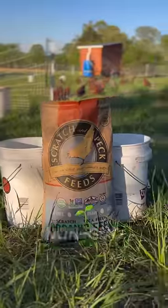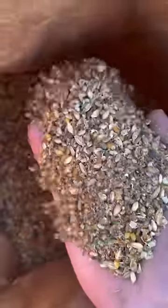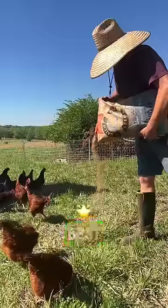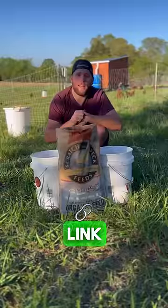The third feed we have here is from Scratch and Peck. It's an organic feed, it's non-GMO, and the main ingredients you're going to be getting in this are organic wheat, organic barley, flaxseed meal, and organic peas. We think this is some of the best feed on the market, and if you want to purchase some you can head on over to their website — I've also got a link in my bio.